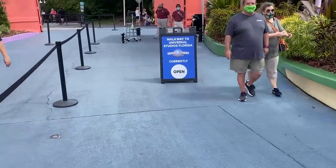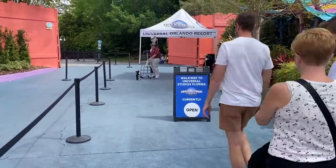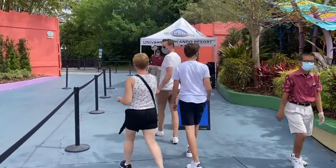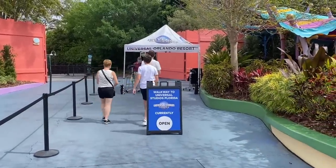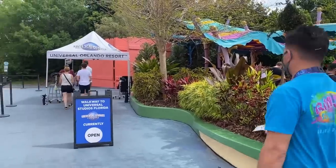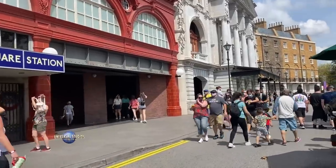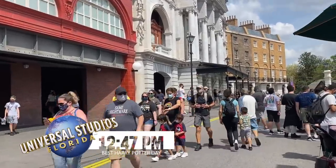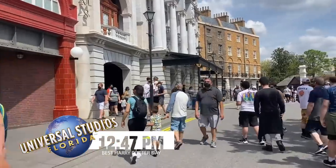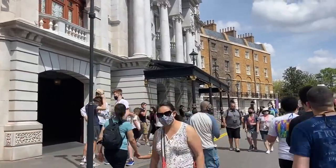At this point the parks have actually hit capacity, but since I've already been in one park I can hop to the other one. They actually opened up a walkway in between the two parks, right in the middle of Seuss Landing — I think I can just walk over without going all the way around. We've made it back to the Universal Studios Florida side.